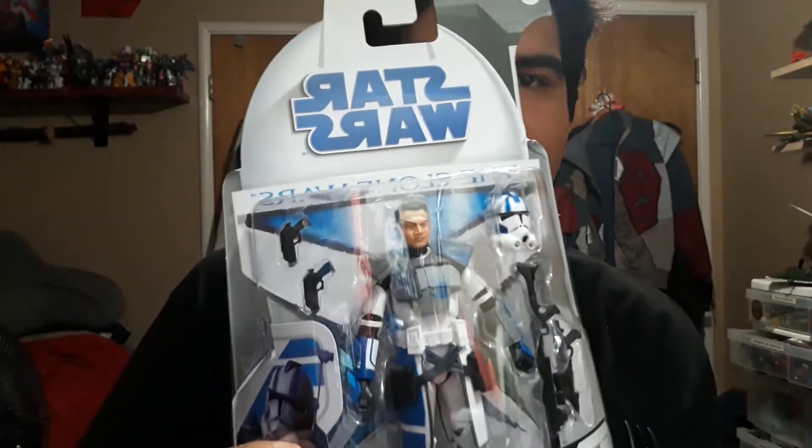Star Wars The Black Series — ARC Trooper Echo. Ready for deployment, sir. Just like old times, Rex.